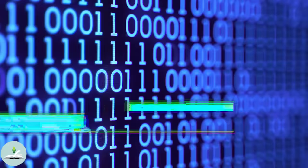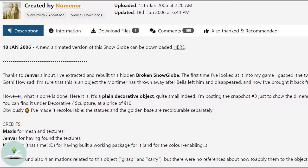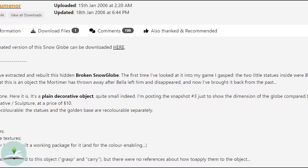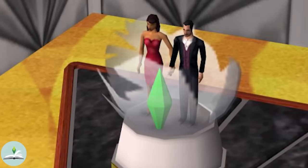Speaking of hidden files, there was another hidden object as well: a broken snow globe showing Bella and Mortimer Goth holding hands. This particular one was found by a creator named Yenvar, but Numenor then turned it into a working package. Again, why was this hidden? Somebody took the time to make a working mesh and texture for it just to abandon it within the game files. Strange.